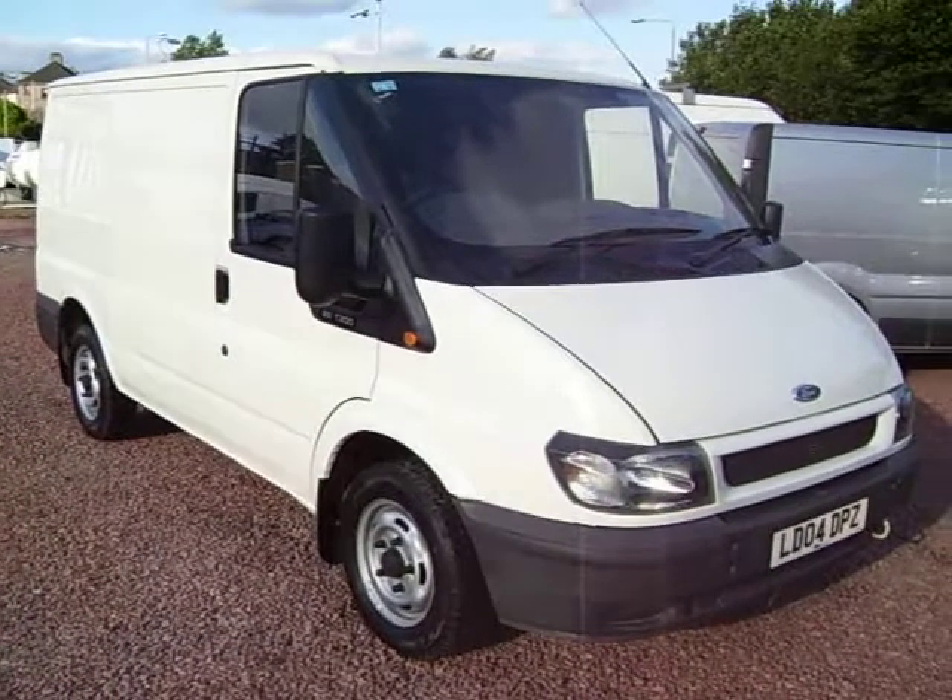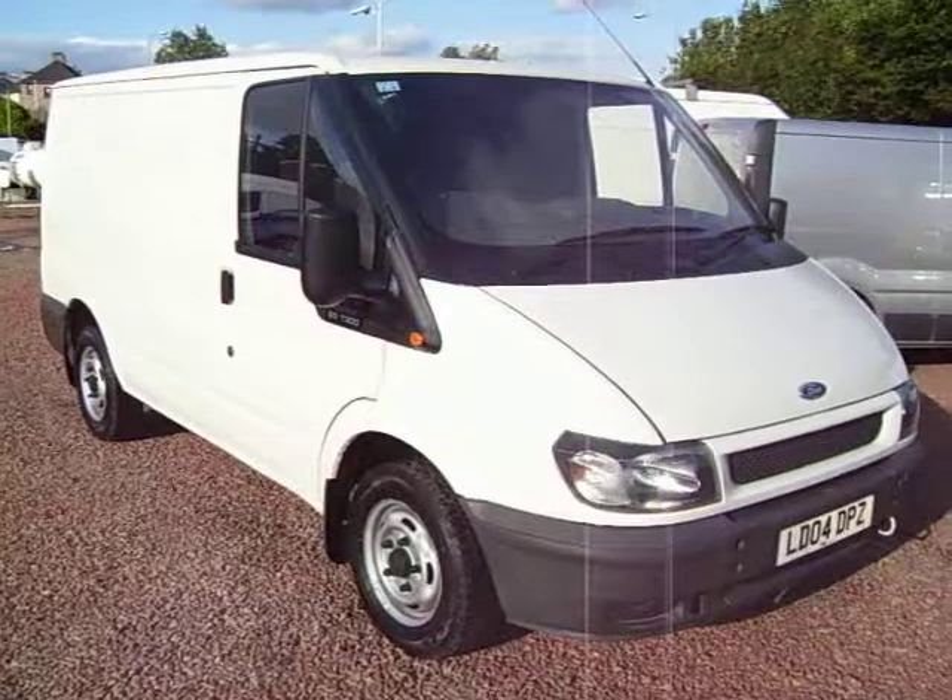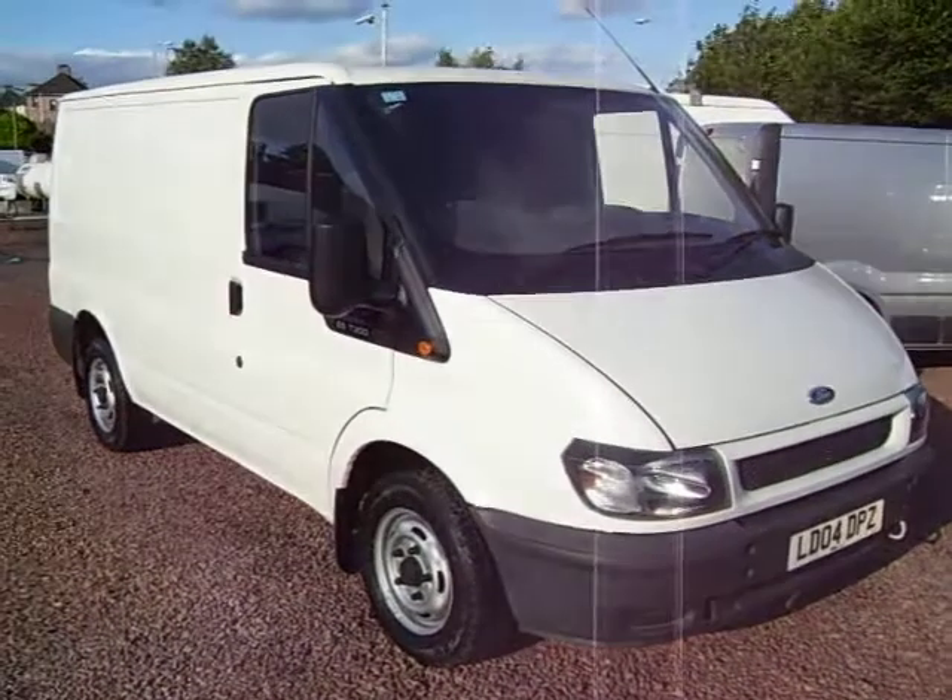Hello there. Here we have another one of our favourites. It's a Ford Transit 300 — another ex-British Telecom van.